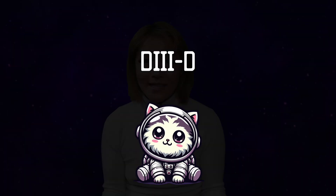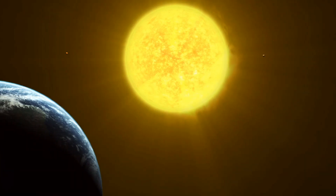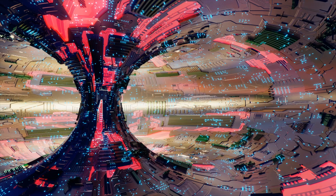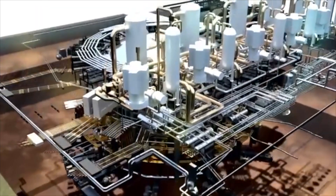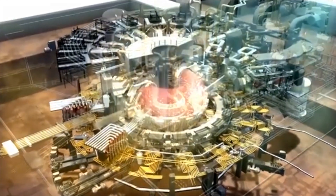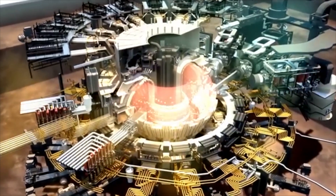Fusion energy just makes sense, but the challenge is how do we create and maintain the extreme conditions required for fusion to occur? You literally need to recreate the Sun on Earth. That's exactly what they're doing at the D3D National Fusion Facility in San Diego. D3D is a tokamak, a device that uses magnetic fields to confine plasma in a donut-shaped chamber. The plasma here reaches temperatures of up to 200 million degrees Celsius — 20 times hotter than the solar corona, the hottest part of the Sun.